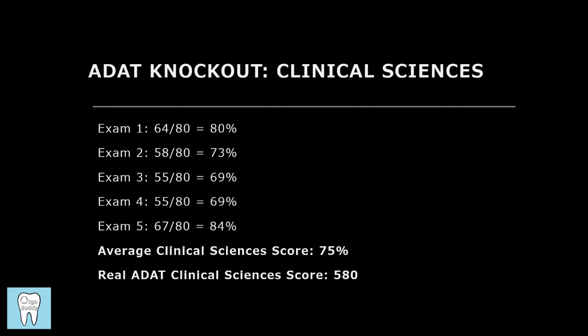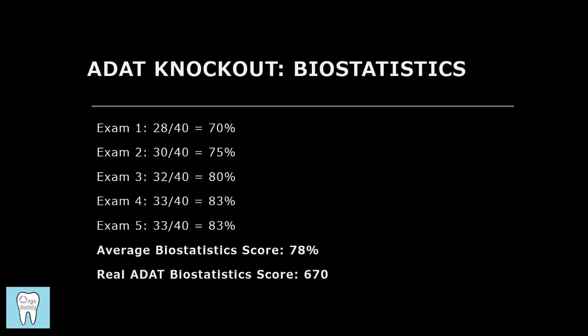You definitely still have to study for this section — it's not like being a dentist for 10 years means you'd just crush it. But having some real-world experience can help you with some of the questions.